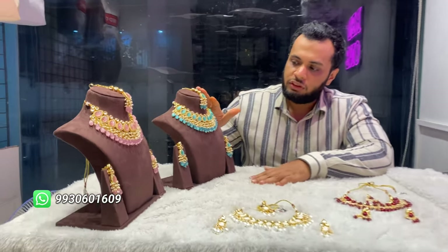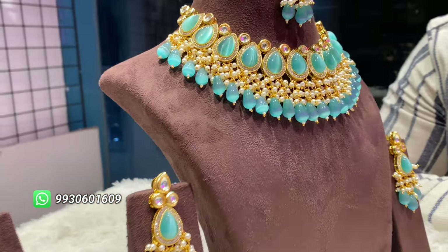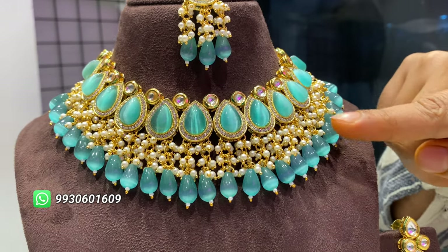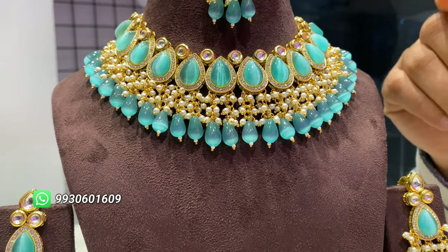Many customers don't see this thing until now, so we have got that for you already. We will start with this one. First I will explain you the details about the set — there are Monalisa stones, Kundan, Polky, and dropped pearls and crystals.